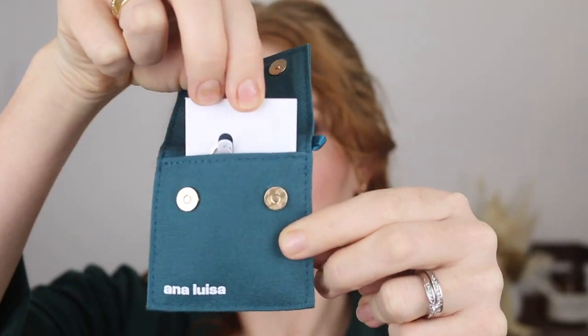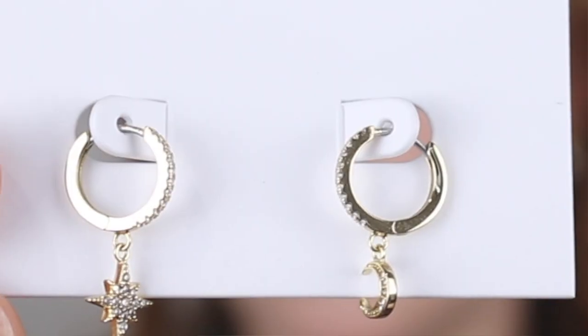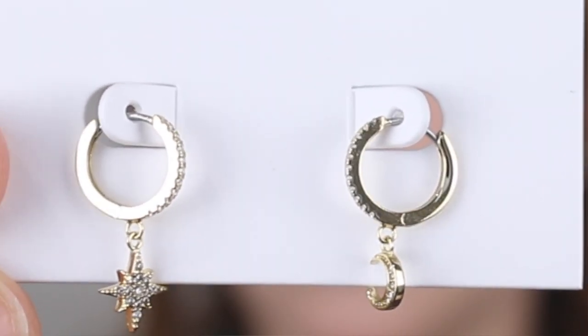The next style I chose are very similar. These are called Celeste and they have a small mismatched star and moon feature hanging from the hoop, which I just love.